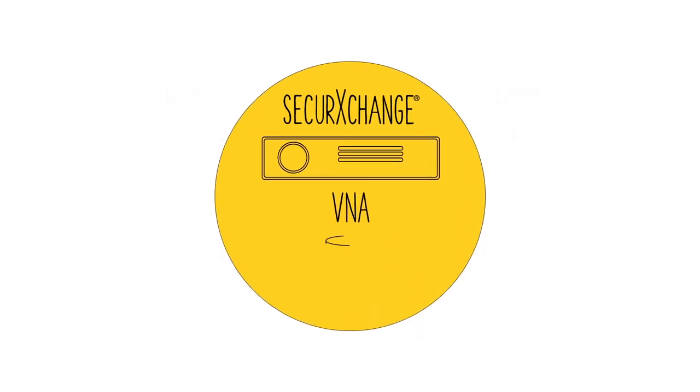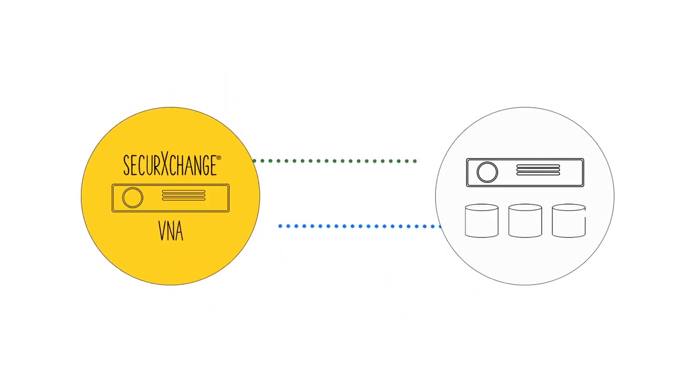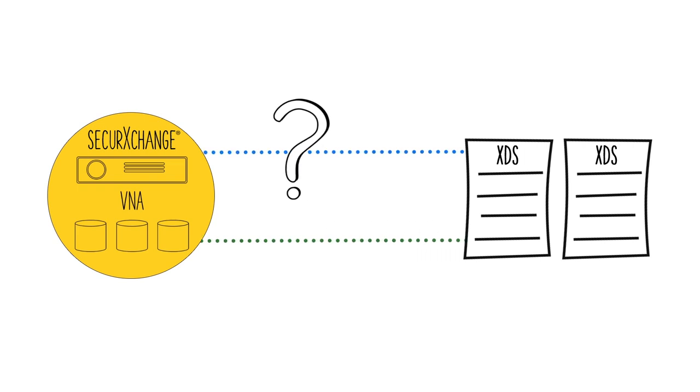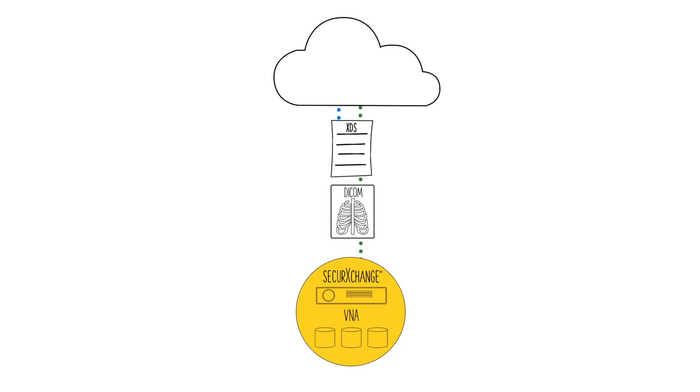With the Secure Exchange VNA, you can use storage contained within your Secure Exchange appliance or leverage existing enterprise storage pools. We support XDS objects, both registry and repository. And you can rest easy knowing that all objects — DICOM and XDS included — are automatically protected via Secure Exchange's secure, neutral,